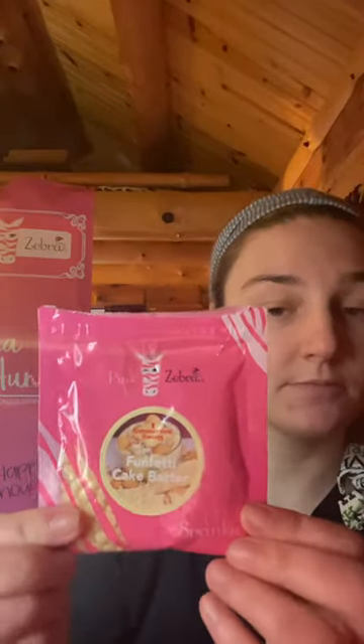I also got a few samples — these are signature samples. This one is called Funfetti Cake Batter and it smells so nice, like you're baking a birthday cake. I also got a sample of Lilac Vanilla, which is April's Paisley's Pick, so it will only be available in the month of April. And I also got Blueberry Sorbet, and this one smells absolutely heavenly — so, so nice.